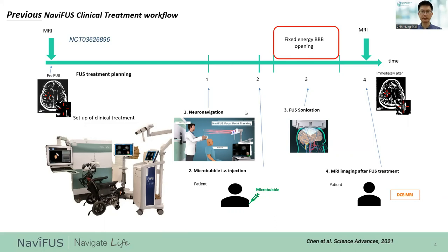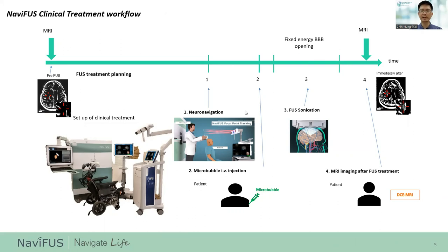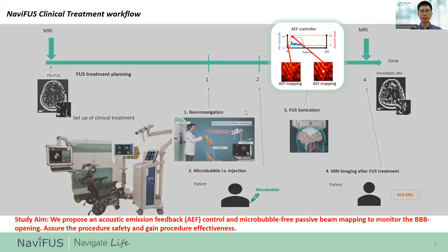Because the NAMIFAR transducer phased array design allows it to be operated in dual transmit and receive mode, we can apply multiple acoustic emission signals to develop an AEF controller. During treatment, there is an opportunity not only to control the emission level to secure the exposure through the AEF controller, but also to feed back the focal beam mapping to confirm the pressure deposited in the brain. In this study, we proposed an AEF controller and a microbubble-free AEF passive beam mapping to monitor BBB opening, assure procedure safety, and gain procedure effectiveness.